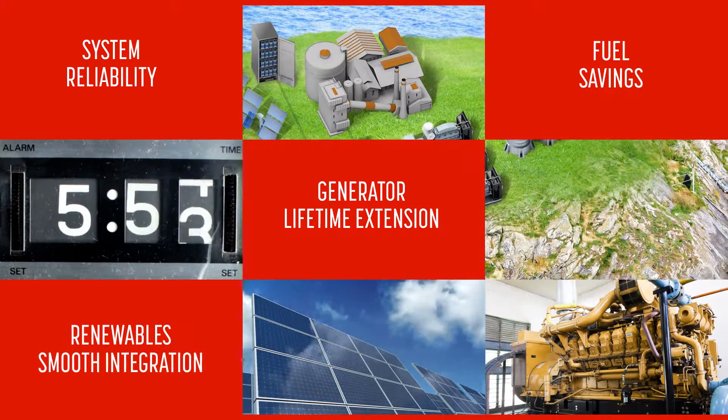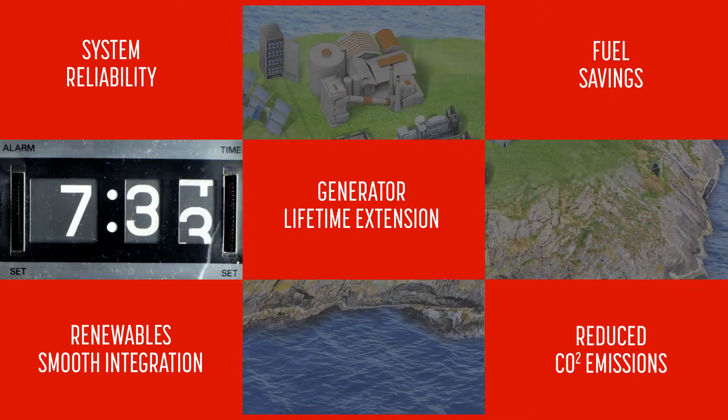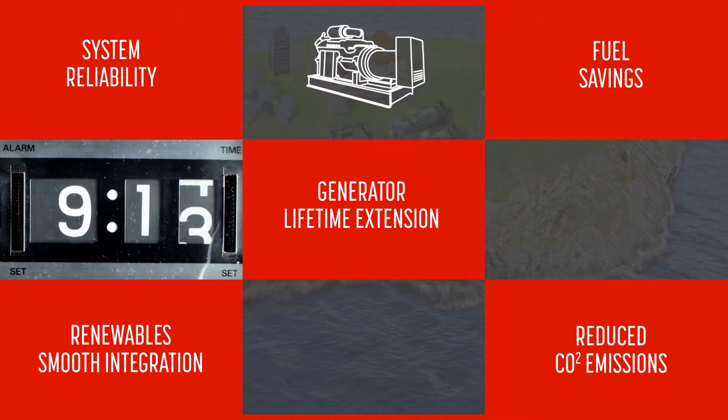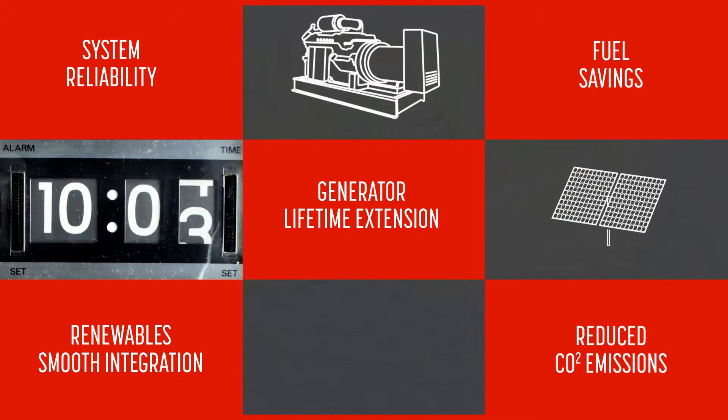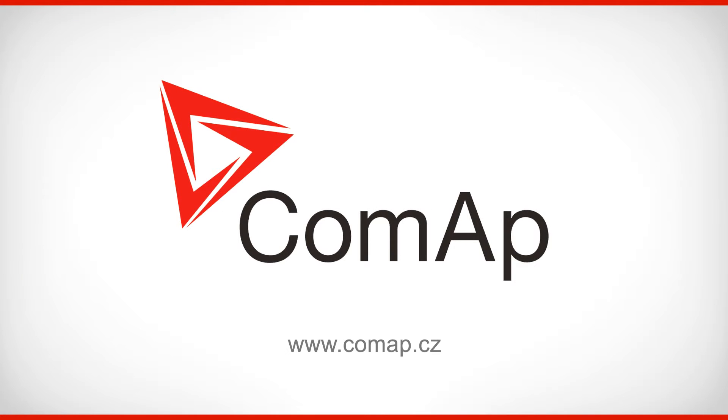thanks to reduction of generator running hours. Reduced CO2 emissions and other environmental benefits. Use the best combination of renewables and diesel to save fuel and maximize your power system reliability. Use ComApp's hybrid system.